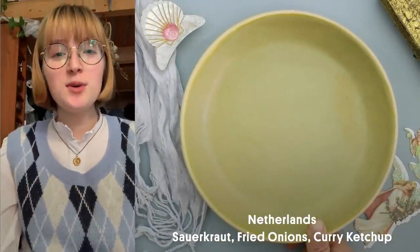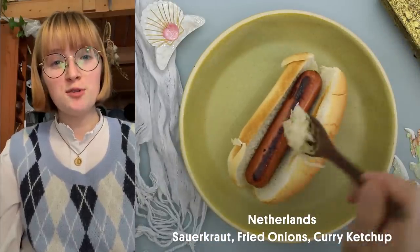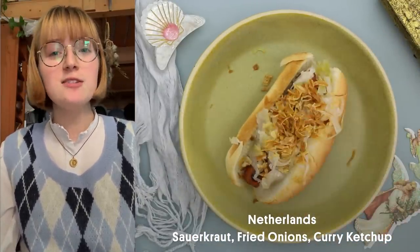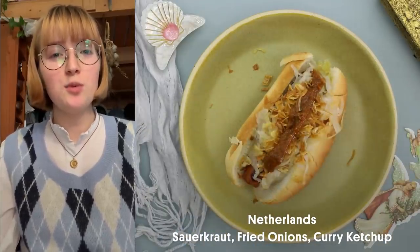My name is Anouk and I live in Amersfoort in the Netherlands. Here we like to eat broodje knokwurst with sauerkraut, pre-packaged crispy fried onions and curry ketchup. It tastes the best after a day of ice skating in winter.